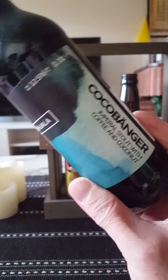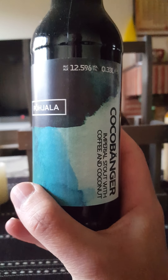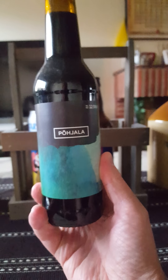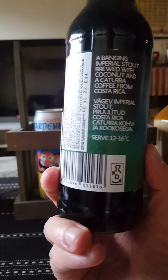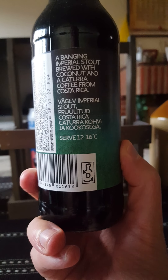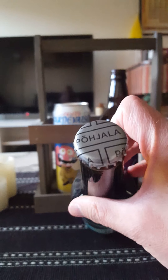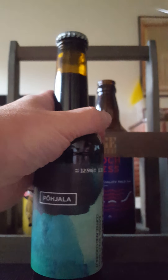This one weighs in at a sessionable and mild 12.5% ABV in a 330 milliliter bottle. The usual Pohala design — very post-modernistic. It's a banging Imperial stout brewed with coconut and Catura coffee from Costa Rica. Sounds absolutely bang on. There's the cap — let's give it a spin and see what we're going to get.